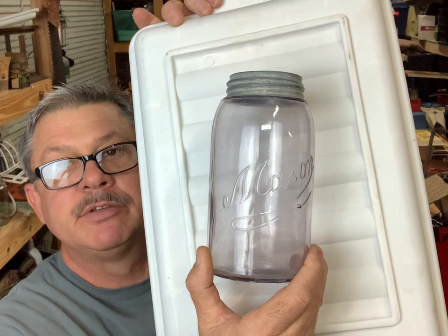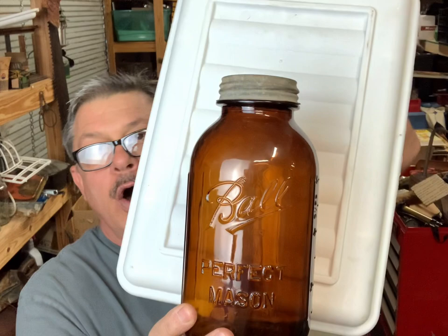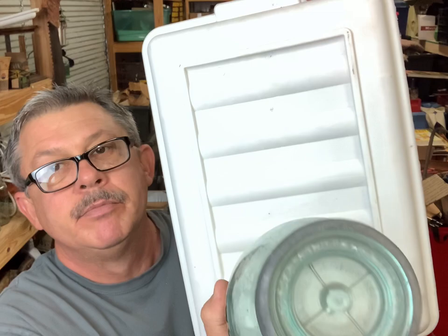That's a pretty amethyst colored Mason script quart, got a pretty color to it - that script writing is always pretty to me. And that's a half gallon Ball Perfect Mason amber - these are the ones that come out of them thermoses. I've taken thermoses apart before and got these amber jars out of them. That's a Gem half gallon - got a lot of whittle marks, it's hard to see in the camera but it's got some nice whittle marks to it.